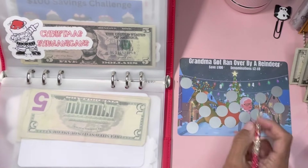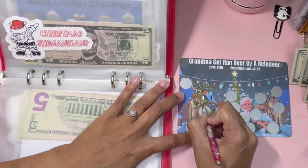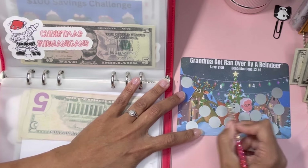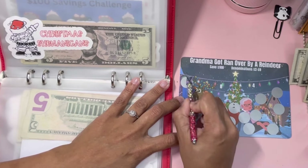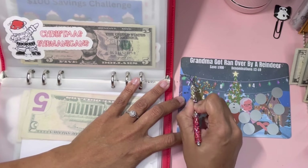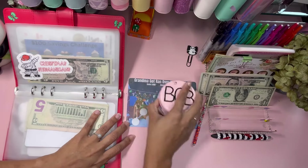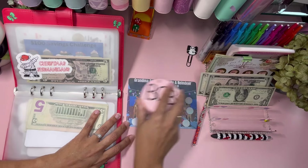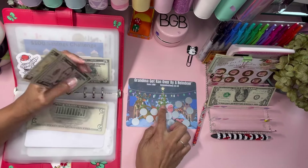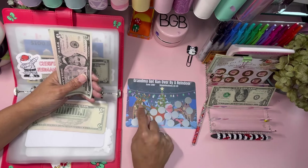This next challenge reminds me of my mom's favorite Christmas song — 'Grandma Got Run Over by a Reindeer, coming home from our house Christmas Eve.' I love that song because every time I hear it, it reminds me of my mom — she's still with me and she absolutely loves that song!